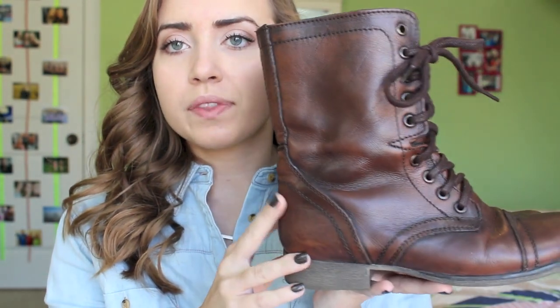So next I just got these Steve Madden combat boots. Going from like a super preppy school to like these is a big step.